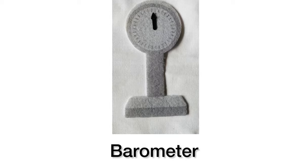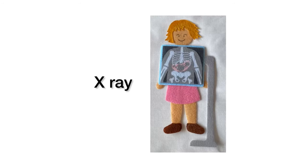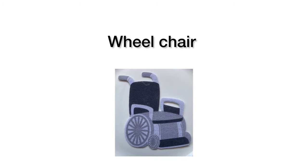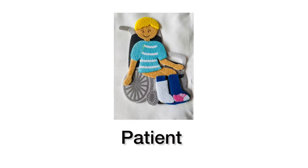This is a barometer. This is an X-ray. Wheelchair — for a patient who can't walk. He is a patient sitting on a wheelchair, with a smiley face.